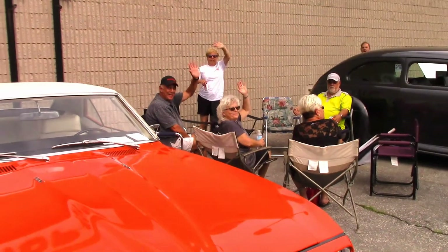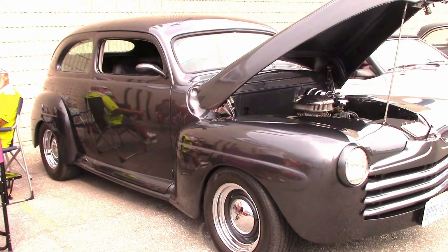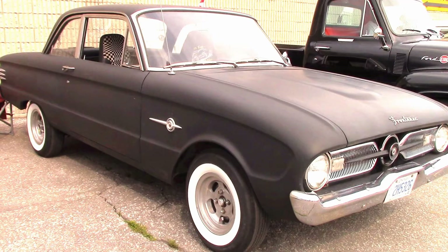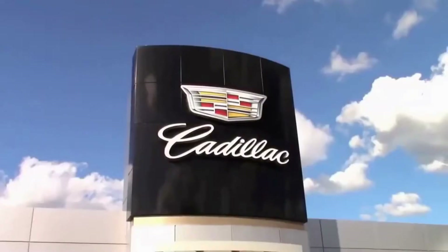Friends are enjoying a great time while the sun still shines. There's Doug's fully customized '47 Ford, and Denise was here with her Ford Frontenac. I'd like to say thanks to Dan, Mark, and the entire Dan Cain Chevrolet Buick GMC Cadillac team. They always put on such a great show.